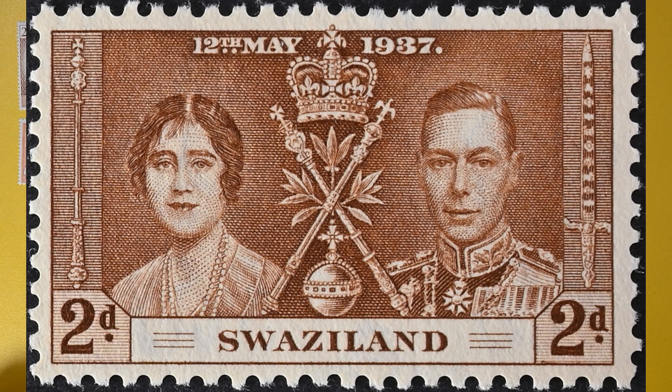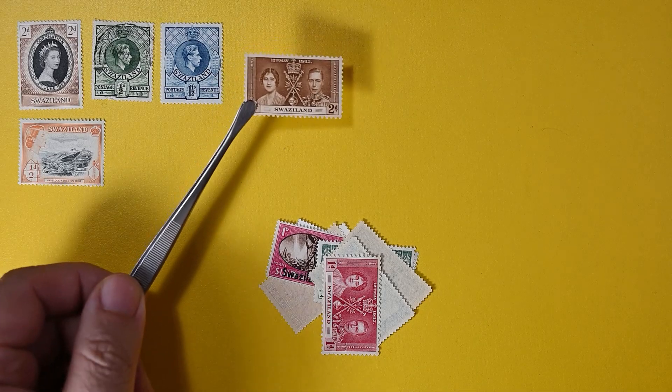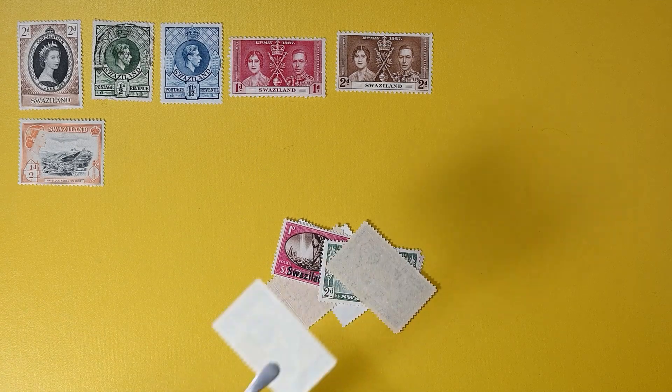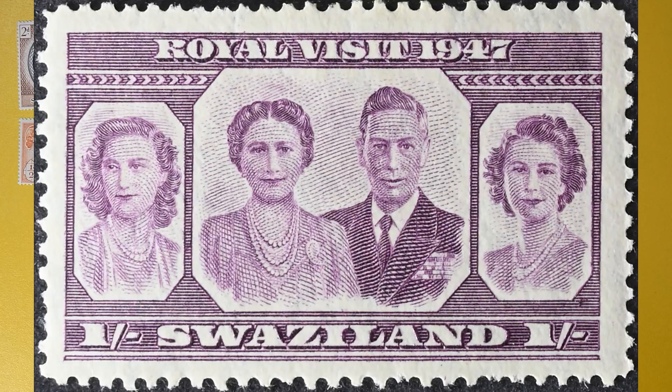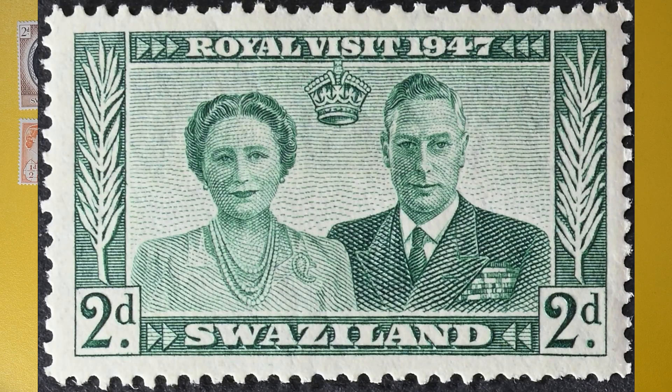We're seeing a lot of common design here, obviously. 1937 — I'll put the two here because I see the one here. And Royal Visit '47. Let's see what this one's going to be — okay, another Royal Visit '47. So almost completely common design so far.